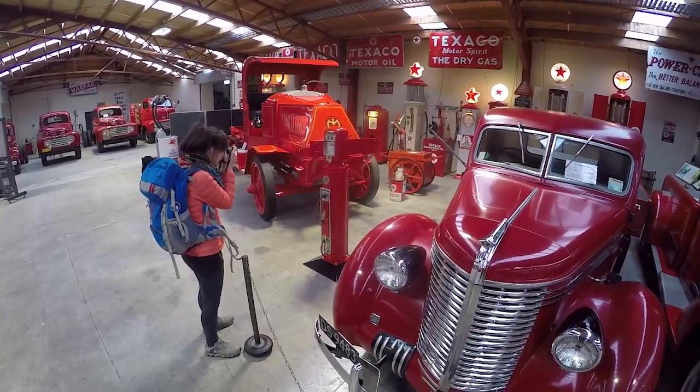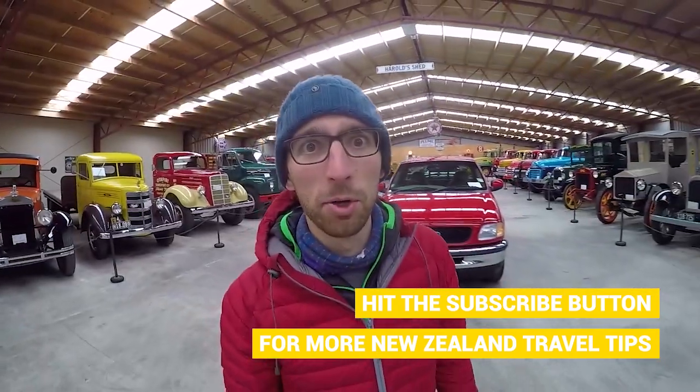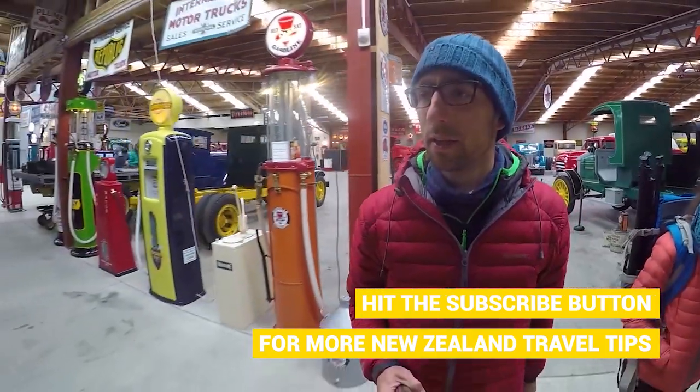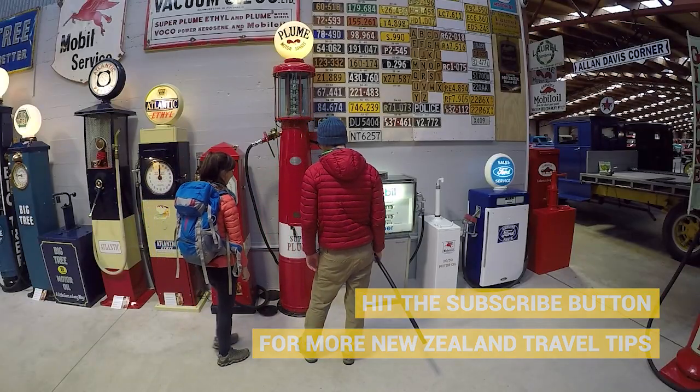We keep repeating how massive and huge Transport World is — it's actually an entire city block, there is so much here. We're not exactly petrolheads, but it's really hard not to be impressed by the huge scale of this vehicle collection.